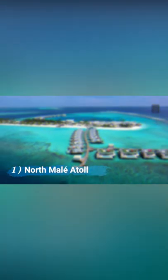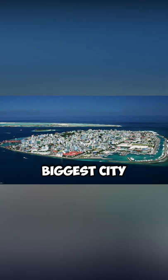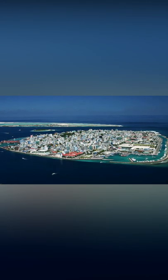North Malay Atoll. North Malay Atoll, located on the southern boundary of Kaafu Atoll, is the biggest city and the most popular tourist destination in the Maldives.